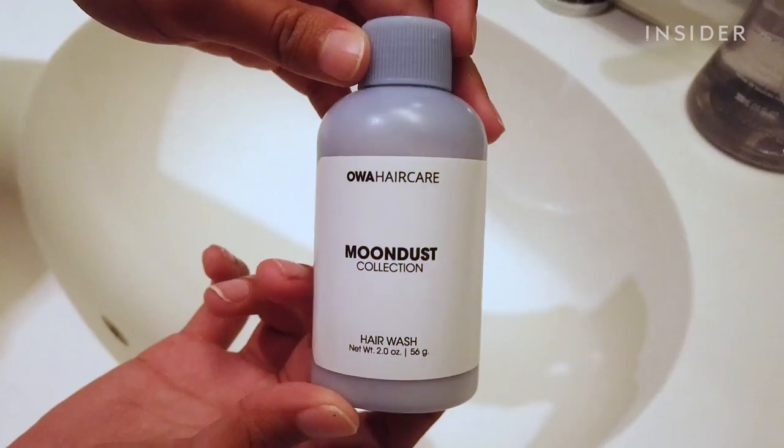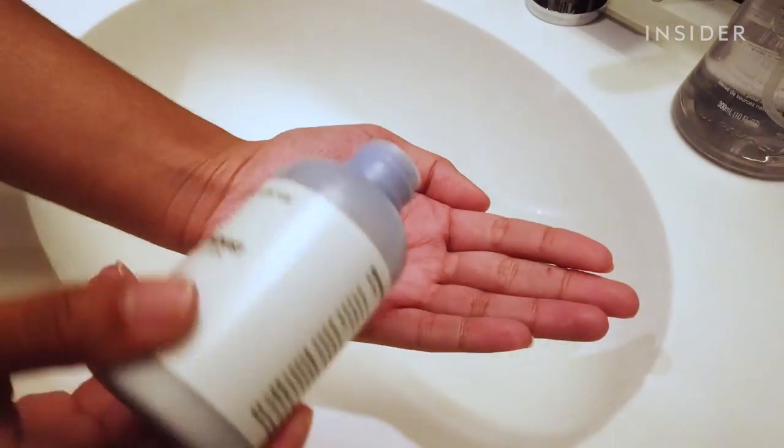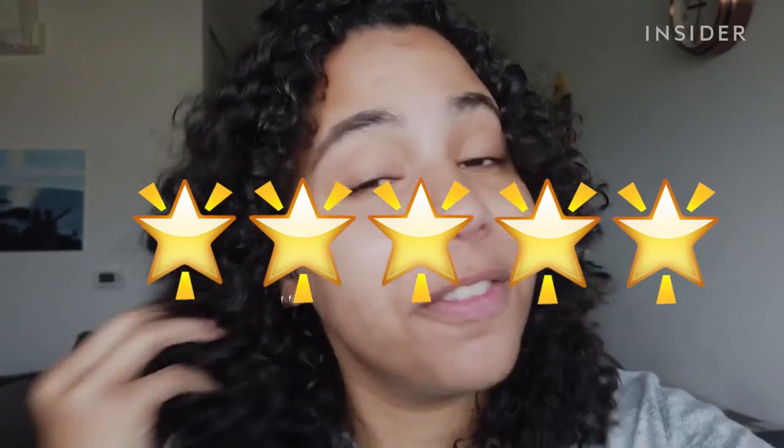I shampoo maybe twice a week. My hair just dries out so easily and gets so frizzy if I wash it too much, so I kind of just avoid it until it's absolutely necessary. This is what my hair looks like after using the powder shampoo, and I gotta say it does look a lot softer. It feels softer, and it looks less frizzy than when I got into the shower.